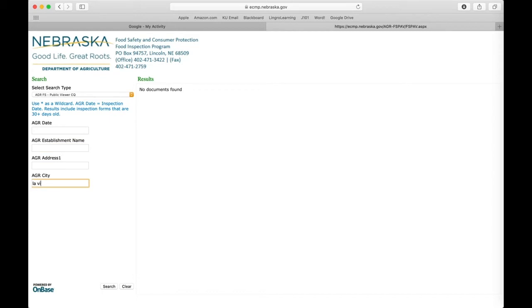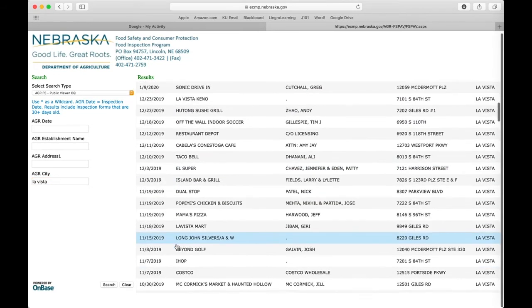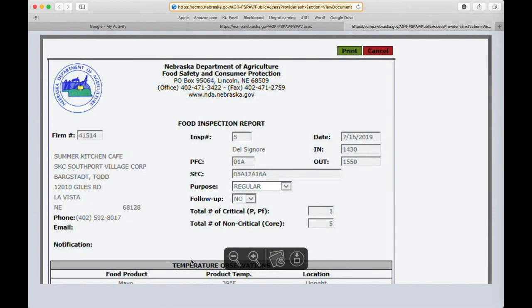I found when using this database it was easiest to search by location. When typing in the establishment's name, as you can see, it wasn't always as easy to get the correct result. I searched La Vista, which is the city in which this restaurant is located. I scrolled down until I could find Summer Kitchen Cafe and clicked on it. Once I clicked on it, I could view the inspection.